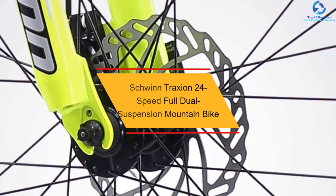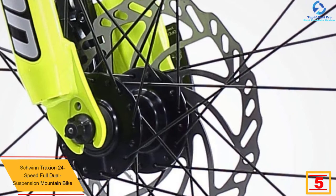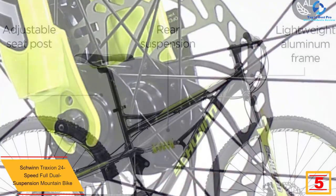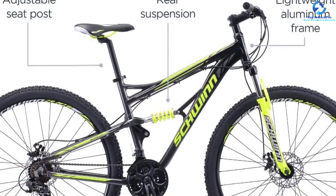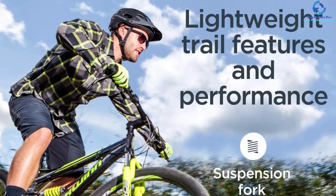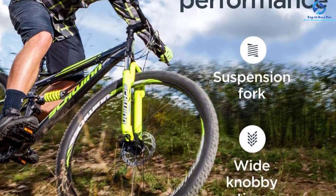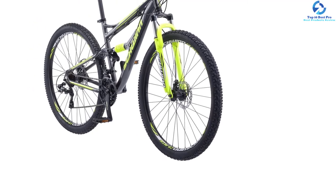At number 5, we have the Schwinn Traxian 24-speed Full Dual Suspension Mountain Bike. The Traxian mountain bike from Schwinn delivers a great riding experience at an affordable price. The aluminum dual suspension frame and Schwinn suspension fork, coupled with the large wheels, will absorb every bump with ease. This mountain bike features 29-inch wheels that will make it a smooth riding mountain bike. This 24-speed bike features Shimano EZ-Fire trigger shifters along with front and rear Shimano derailleurs that make gear changes smooth. The 2.25-inch knobby tires are wide so they can grip and handle roots, cracks, and rocks with ease. It comes with front and rear mechanical disc brakes that provide crisp braking. The company provides a limited lifetime warranty.